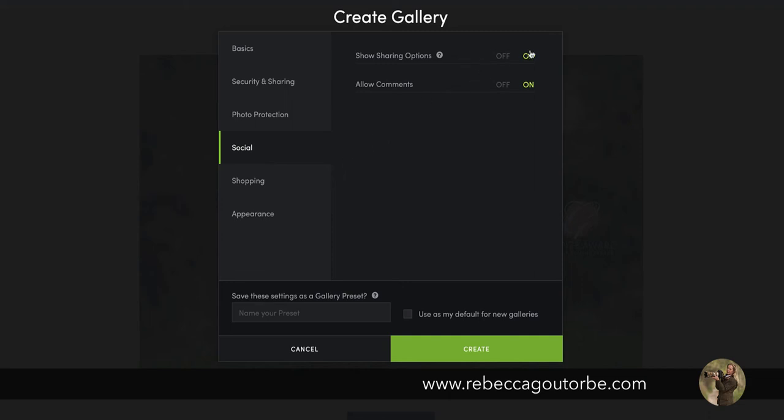For social settings, leave your sharing options on — it's up to you if you want comments. For your shopping gallery, switch the shopping cart on so that you can sell your photos through this gallery. On the portfolio account, you do have a default price list already set up at quite a decent price. I'll show you in a minute how to change that to the price you want to sell everything for.